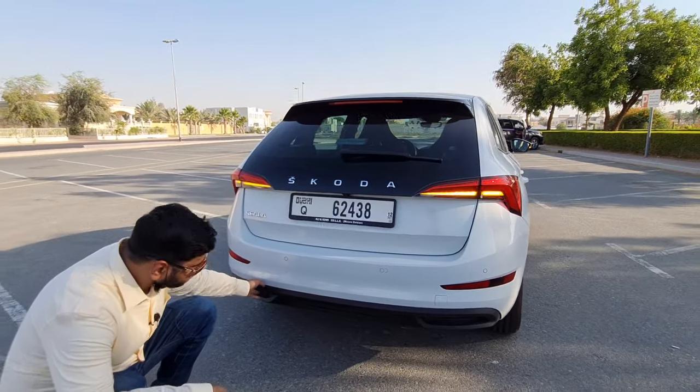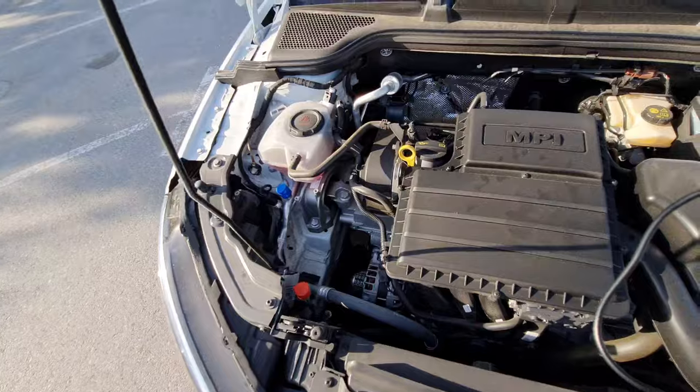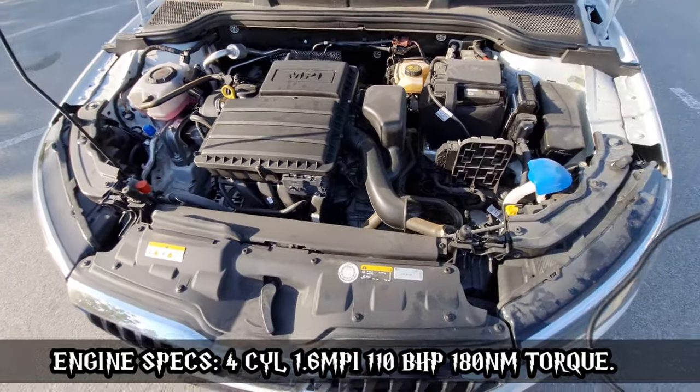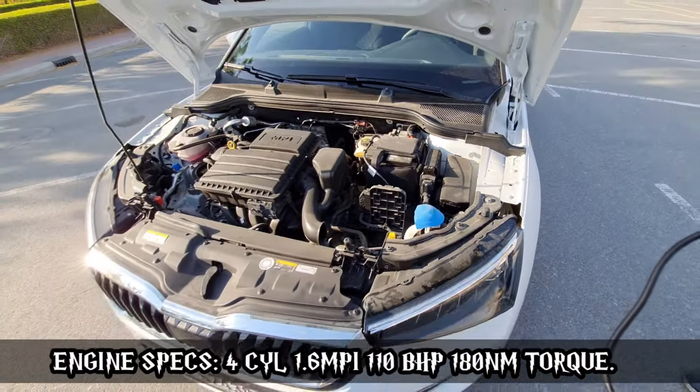We also have an electric tailgate, which is phenomenal, and parking sensors located at the rear. The diffuser looks very stunning. Powering the Skoda Scala is a 1.6 MPI four-cylinder engine which puts out 110 bhp of power and 130 Newton meters of torque — quite impressive power figures.